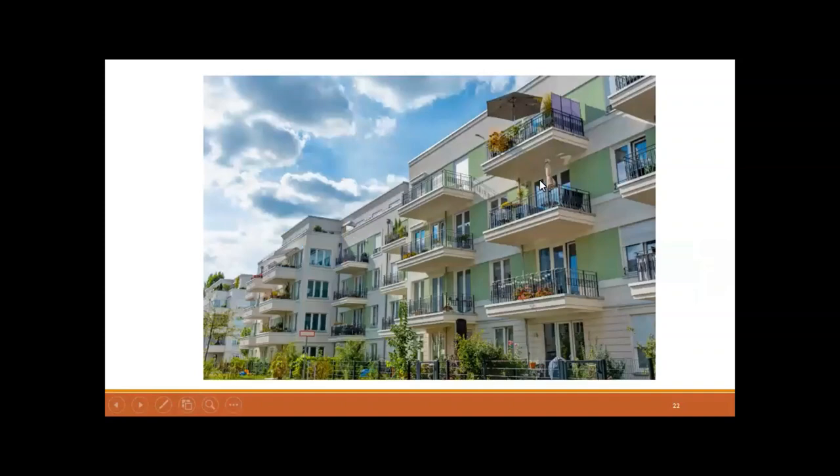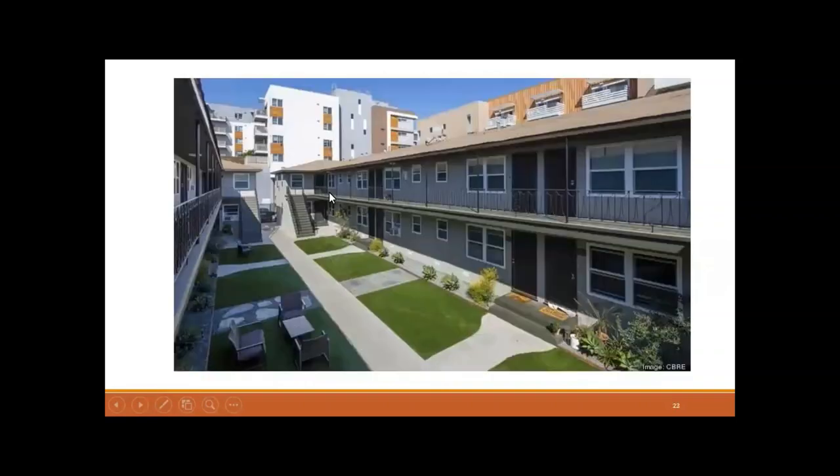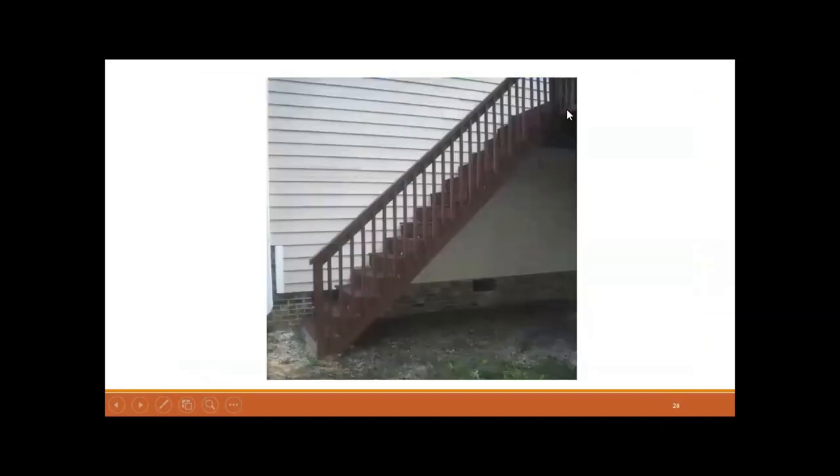Here are some common examples. Exterior balconies for apartment units would be considered an exterior elevated element. A common walkway serving upstairs apartment units and the staircase itself is an exterior elevated element. An exterior staircase is also an E3.